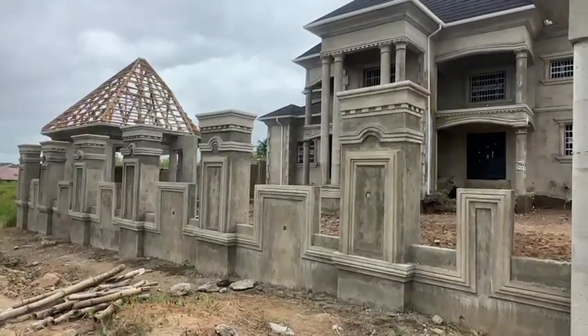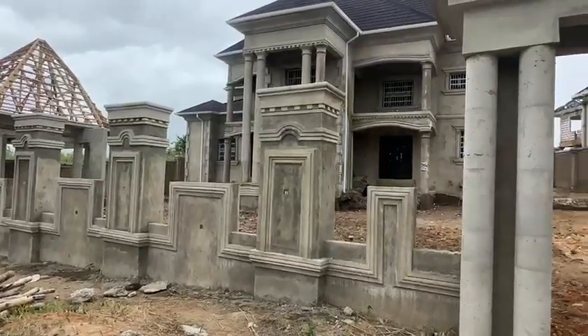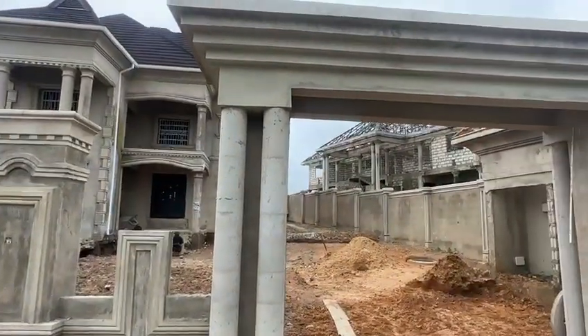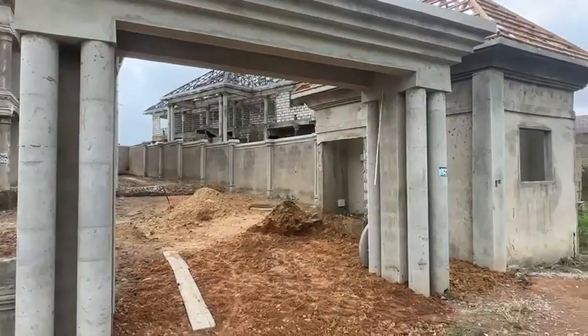Ebenko fans, good morning, good afternoon. This is the CEO of Ebenko Building Design. We are showing you a project at Kumasi, Achumaboko. You can see the main gate entrance. All these main gates constructed by Ebenko Building Design.